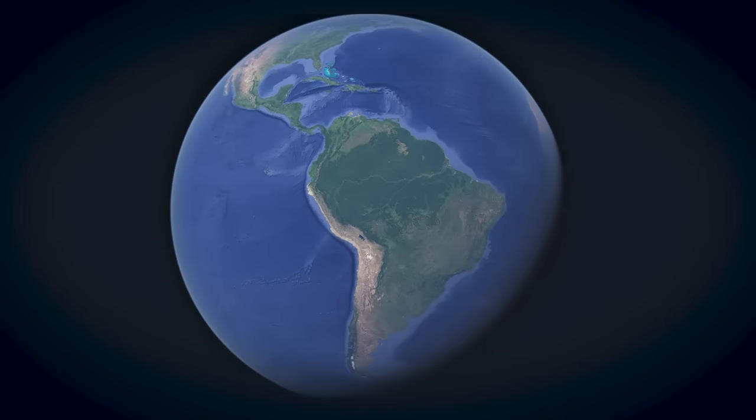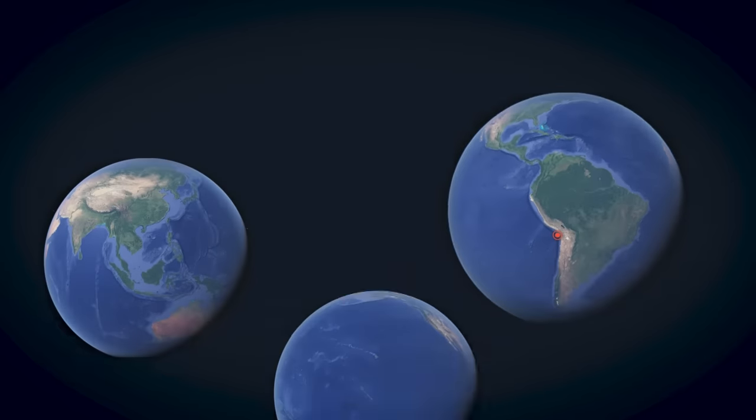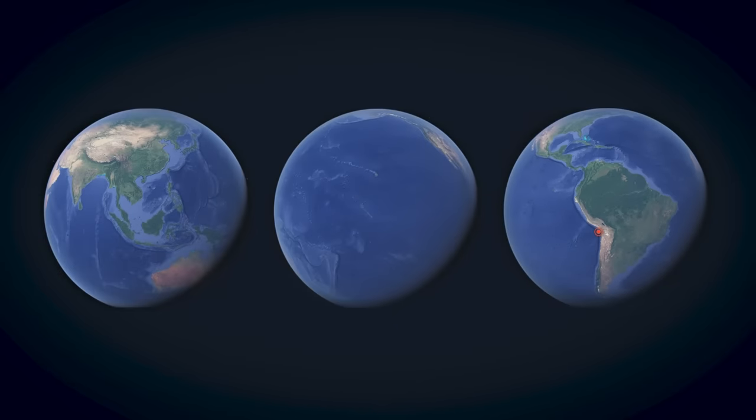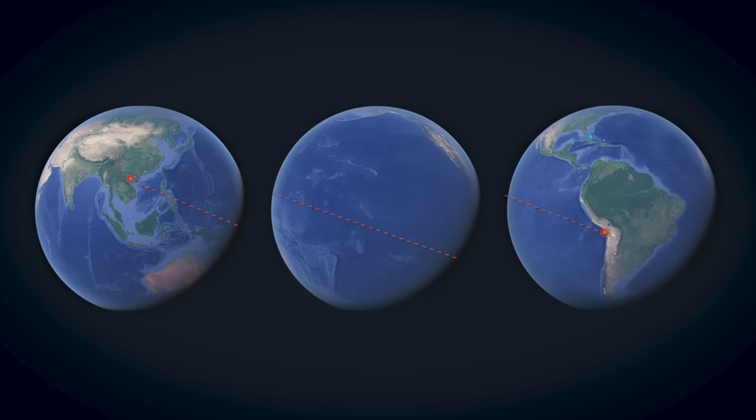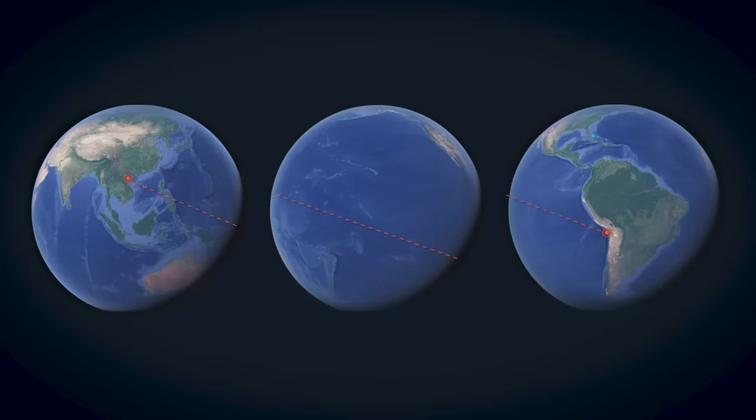Imagine that you're on a boat at approximately these coordinates. You're in the Pacific Ocean, just slightly off the coast of Chile and Peru in South America. Then imagine you got in a submarine, submerged all the way to the bottom of the ocean, and then drilled all the way through the Earth out to the other side of the world. After doing all of that, you would still find yourself inside the Pacific Ocean — specifically the Gulf of Tonkin, just off the coast of Vietnam and China.